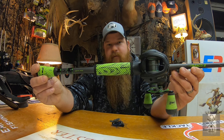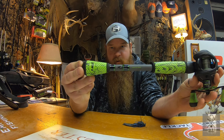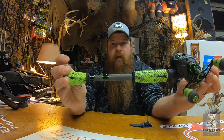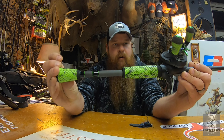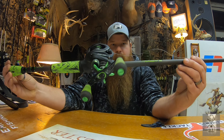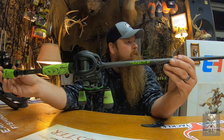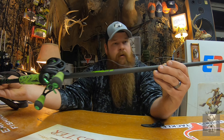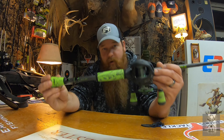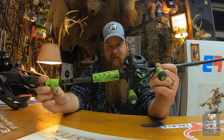These are the new grips. Let's take the jig off of there and give you a rundown. Again, Mach 2, seven footer, medium heavy action. It's got a nice rod keeper right here, and a bait keeper right there.